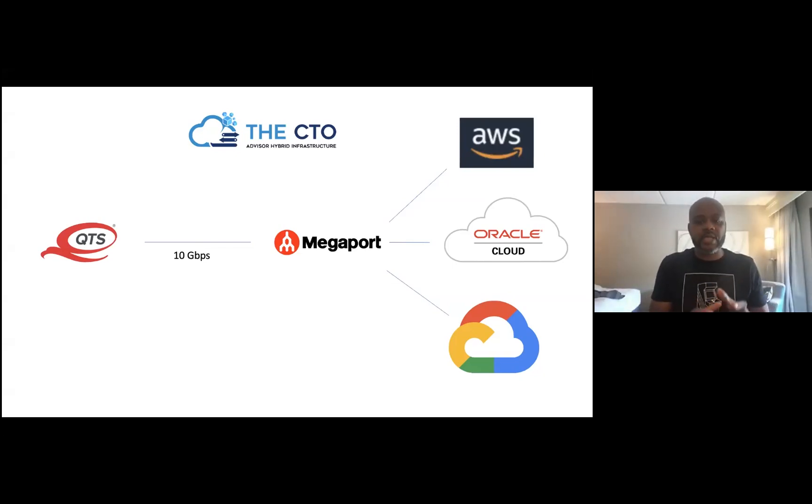Basically I have a cage — I'll show you the picture of the cage shortly — in the QTS data center in Chicago. We have a 10 gigabit port to Megaport. It's a really cool thing where it's basically a virtual port; it's a physical fiber connection to Megaport's network. And then I can point that connection to any one of the cloud providers.